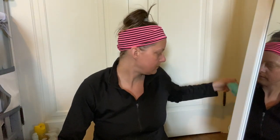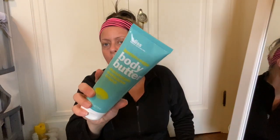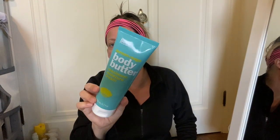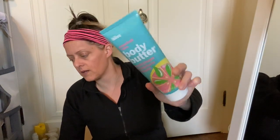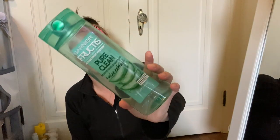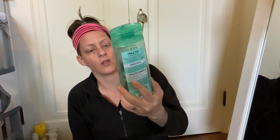Next we have a Bliss Lemon and Sage Body Butter Maximum Moisture Cream — a friend of mine who is also a subscriber gave these to me a while back, that one and a Grapefruit and Aloe Body Butter. She gets that monthly subscription box full of full-size products. Next up we have the Garnier Fructis Pure Clean Fortifying Shampoo with aloe extract — my mom had bought this and didn't really like it and gave it to us.